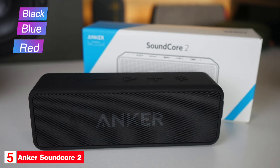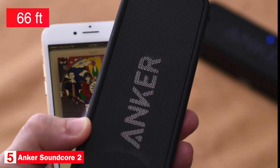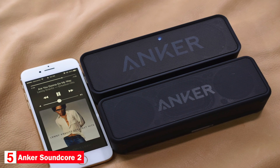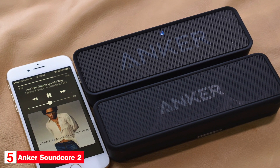black, blue, and red. The Soundcore 2 connects to devices using Bluetooth and has a range of 66 feet. It also has an auxiliary port so you can plug in and play. The volume, playback, and power buttons are on top of the speaker. The buttons are raised and tactile for easier use.